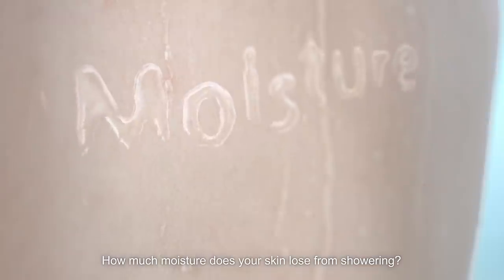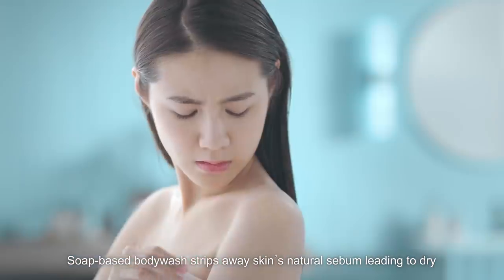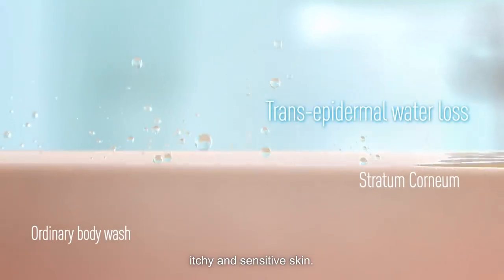How much moisture does your skin lose from showering? Soap-based body wash strips away skin's natural sebum, leading to dry, itchy, and sensitive skin.